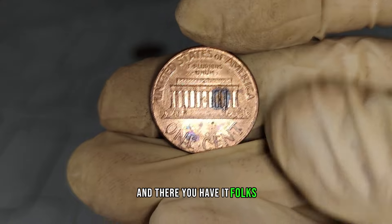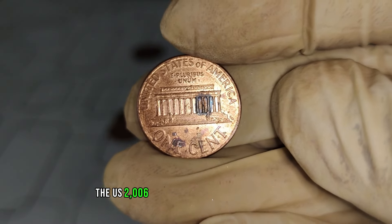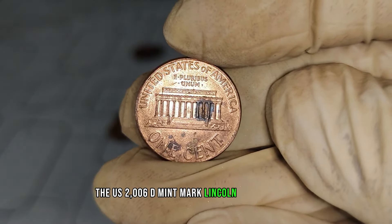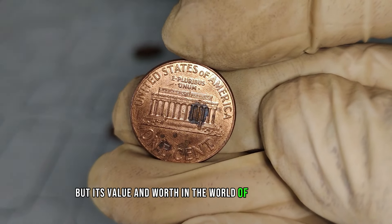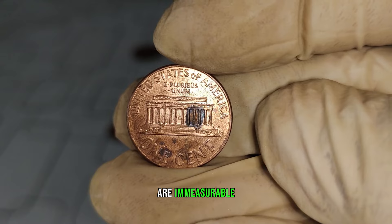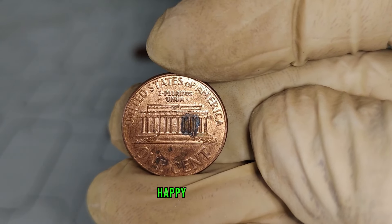And there you have it, folks. The U.S. 2006 D Mint Mark Lincoln one-cent coin may seem small, but its value and worth in the world of coin collecting are immeasurable. Until next time, happy collecting.